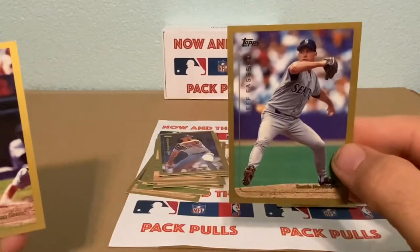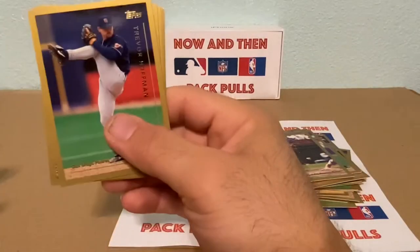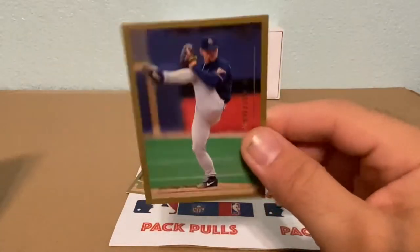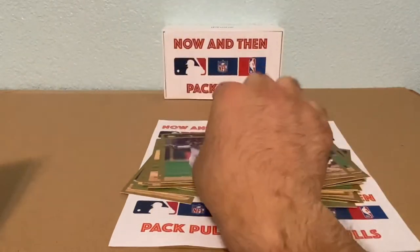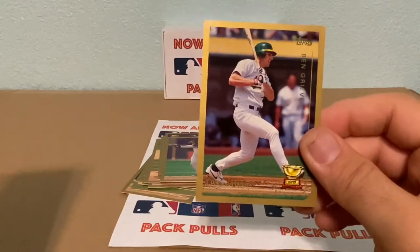Jeff Fassero, Brian Johnson, and here we go — Trevor Hoffman. I believe he's in the hall of fame, and I have his rookie card for the Reds. This guy was a great pitcher. Then we have a gold cup card here of Ben Grieve — he was all right.